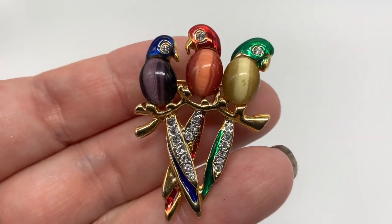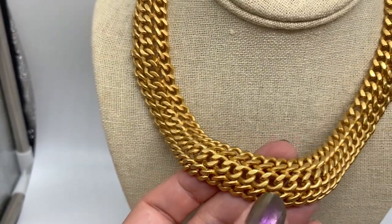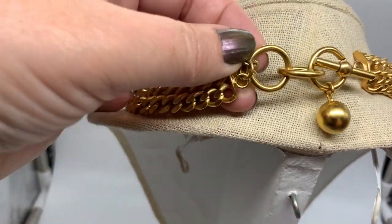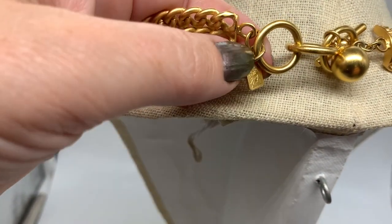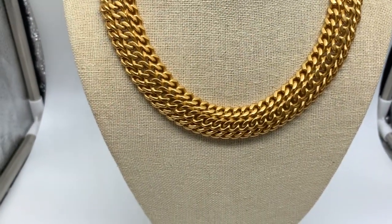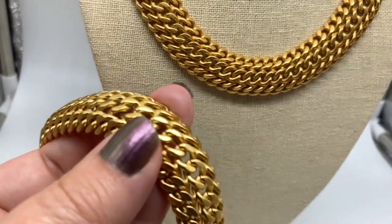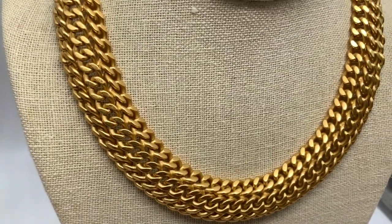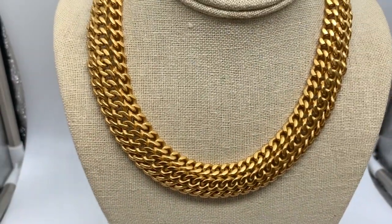I found this necklace in a thrift store and it's very beautiful and very high quality. This is an Ann Klein, but it isn't just like a typical Ann Klein — it sort of has a more couture look to it. This is very heavy and it's brushed gold, really lovely. And it came with a matching bracelet, so I think I'm going to be able to sell these for a little bit of money on my eBay page. What a great looking set — you would never know this isn't real gold.